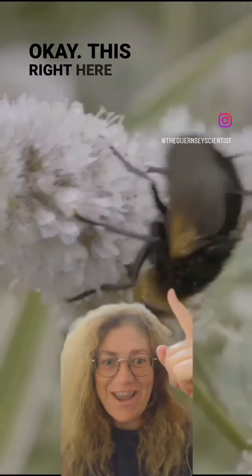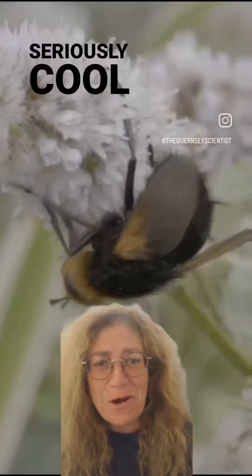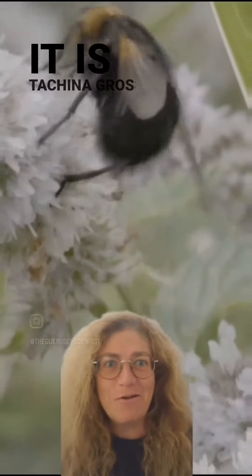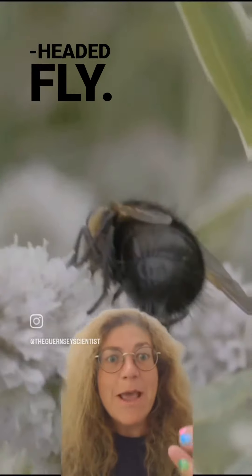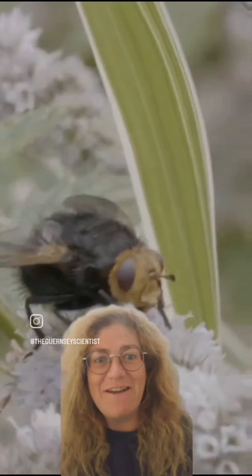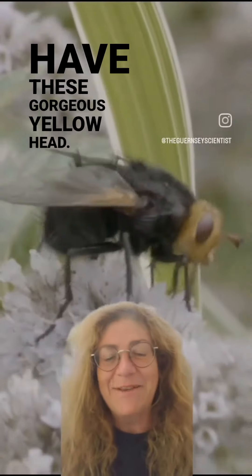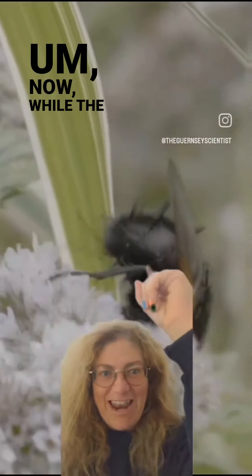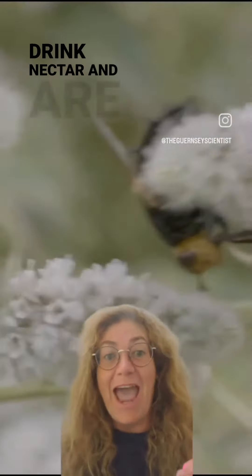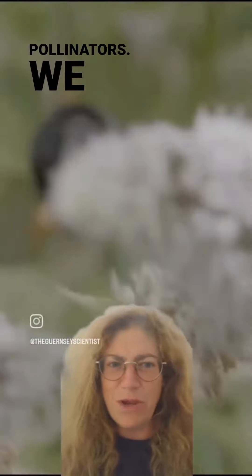This right here is a seriously cool — and massive — insect. It is Tacina grossa, the yellow-headed fly, a bumblebee mimic. They're the size of a bumblebee, and you can see they have this gorgeous yellow head. The adults, like this one, drink nectar and are actually pollinators.